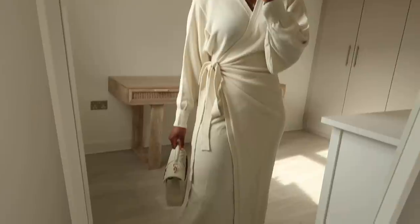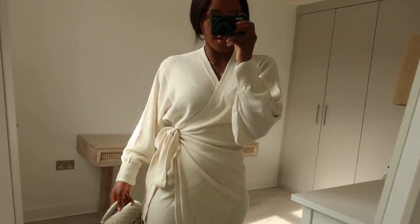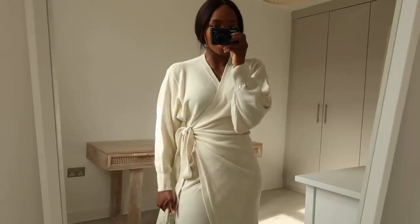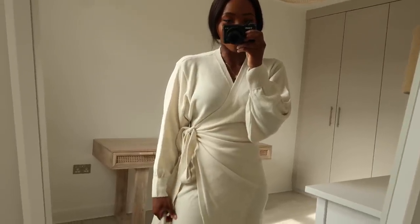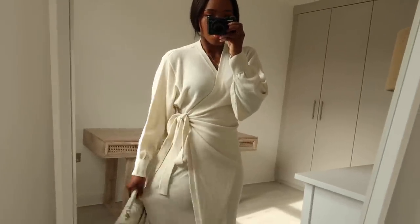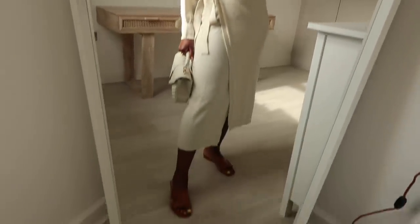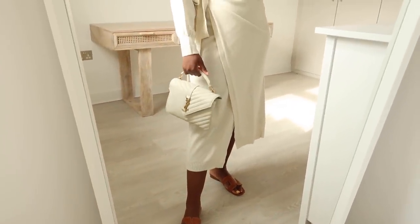So this is the next outfit. I'm sure you guys recognise this wrap dress — it's from Pretty Lavish and I showed it in my last outfits video. You guys absolutely loved that dress. I think I replied to one of you saying I was eyeing up the cream version, so yeah, here we go. I honestly can't decide which I like more — the cream version or the Camelie beige colour. This is absolutely beautiful. Now that the weather is getting warmer, I can definitely wear this out. You can wear this dress dressed up or quite casual. I've just popped it on with these tan sandals and my cream YSL bag.